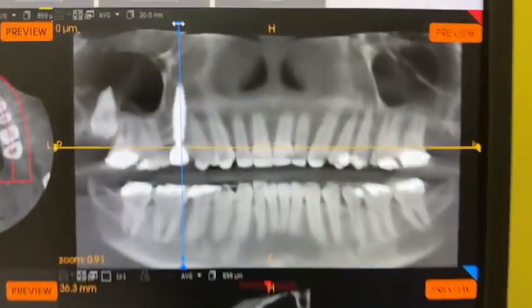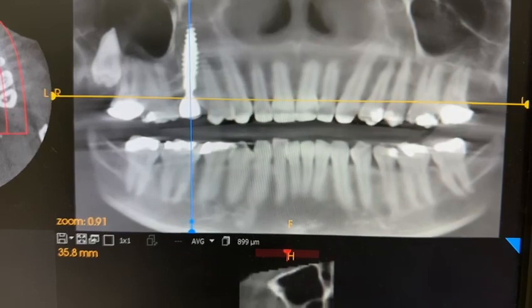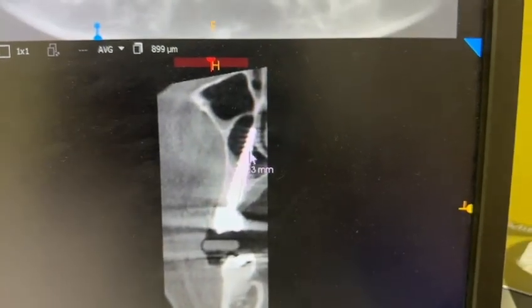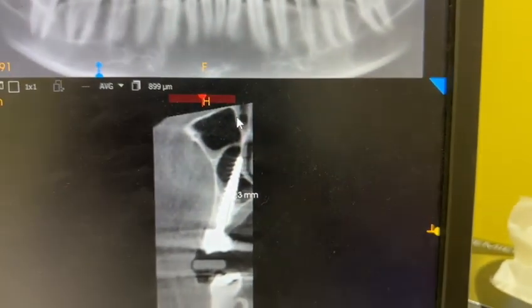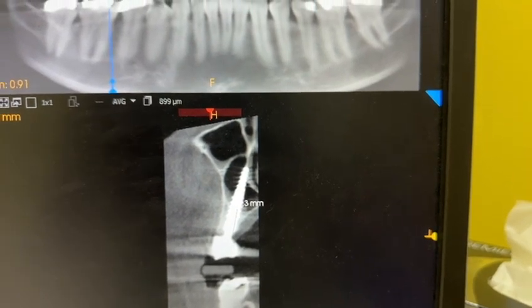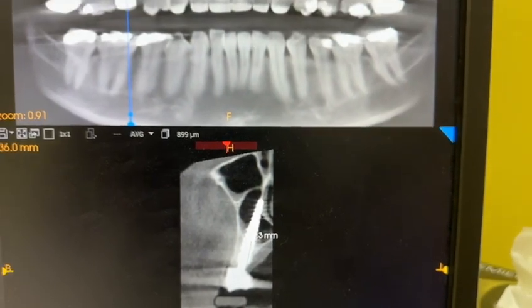Almost two years later, we have given a metal ceramic or zirconia crown — I'm not sure which. It is doing good. The sinus is clear, the crestal bone is good, and there is no evidence of any pathology. So after two years it is still working well. Actually, it was in full contact.